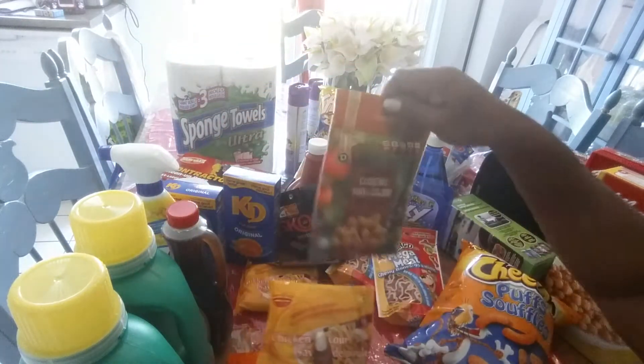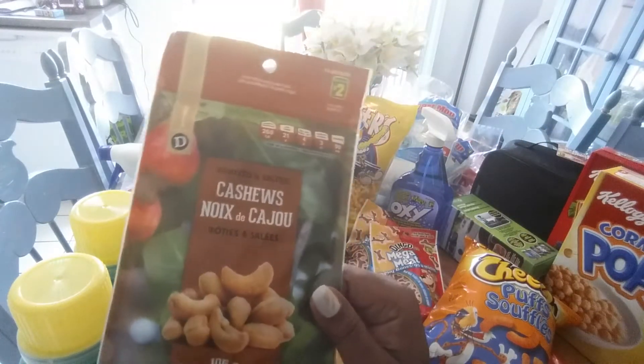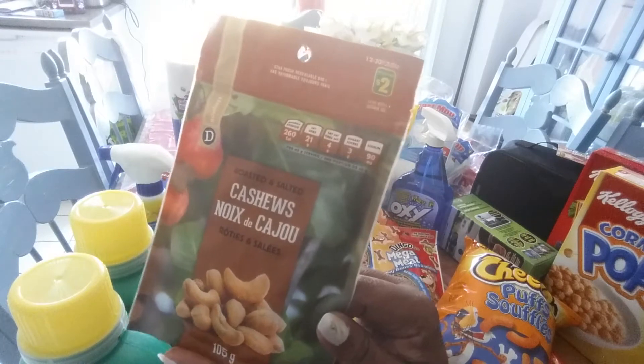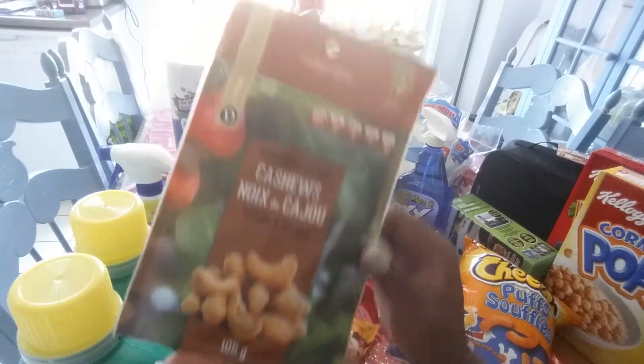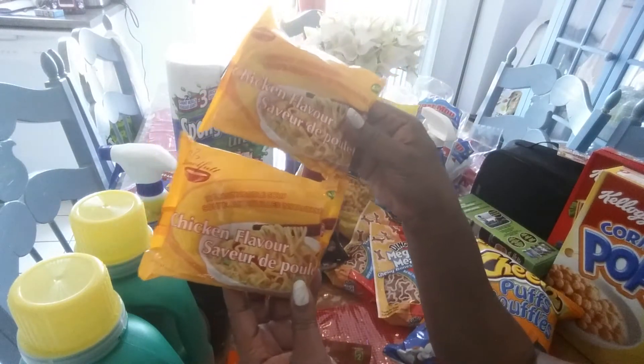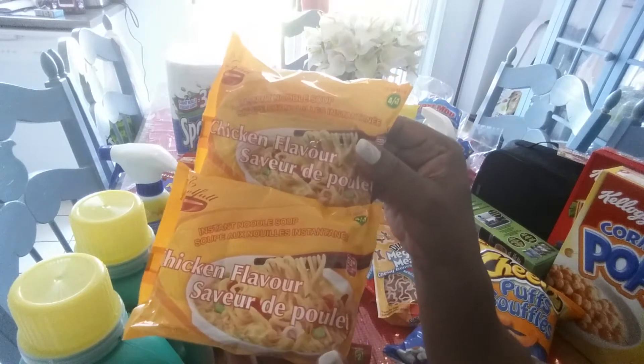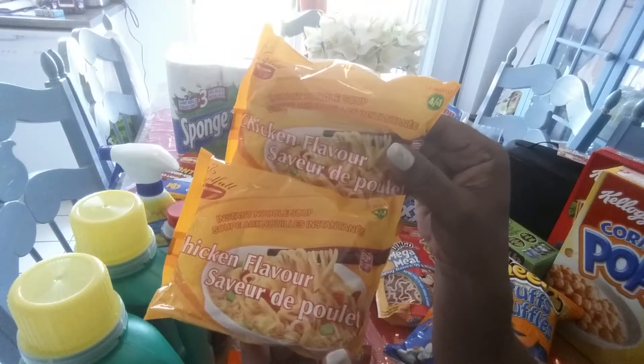Also got some cashew nuts. I've never tried this particular brand from the dollar store, so I'm going to try them and I'll let you know. Also got these chicken flavored instant noodles — like five minutes if you're really hungry. These are really good to have in your cupboards.